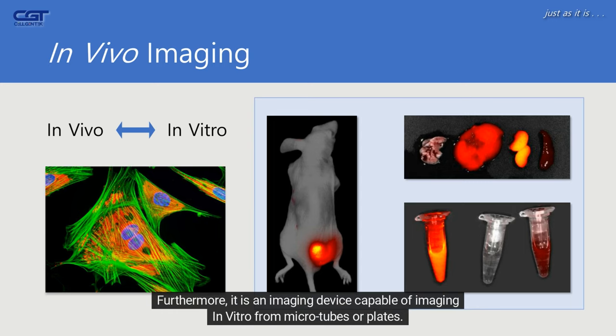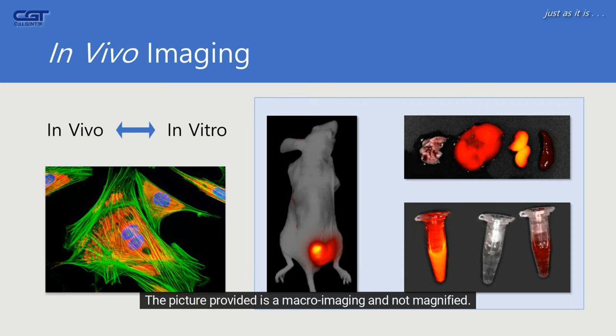Furthermore, it is an imaging device capable of imaging in vitro from microtubes or plates. The picture provided is a macro imaging and not magnified. This field is what we are interested in.